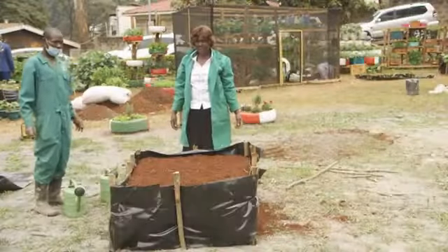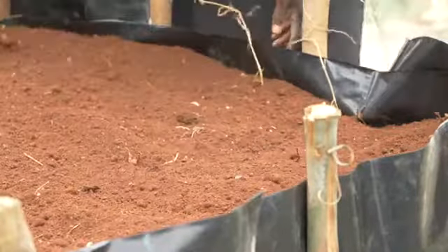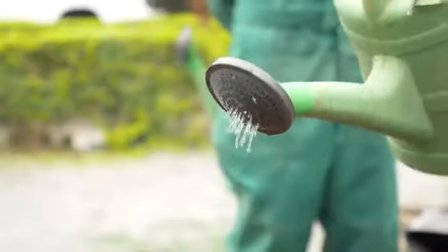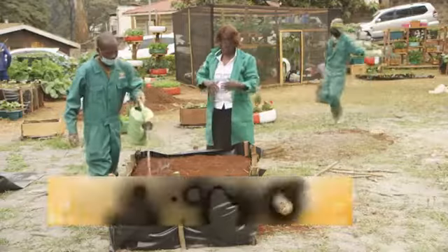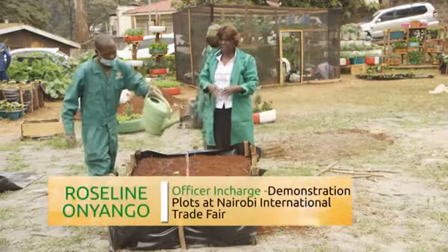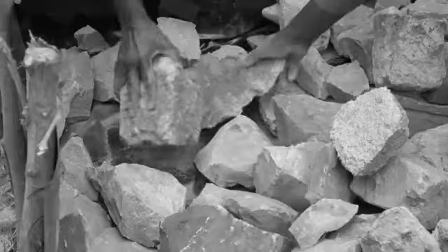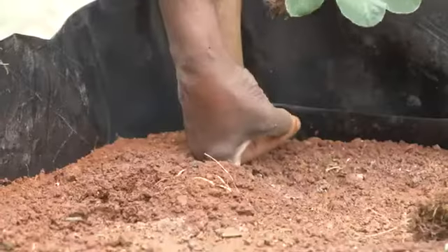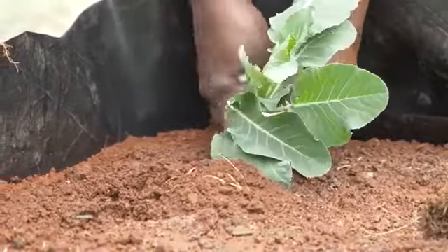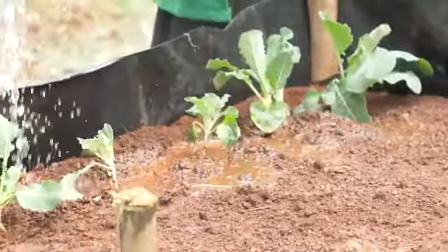Our raised moist bed is ready as you can see. We have filled up the soil. What we now need to do is water it thoroughly and let it set until the following day, which is when we do the planting. The reason we leave it overnight is because this is not natural ground — the soil has been added on top of a layer of hard core and dry grass, so it needs to settle so that the level will not go down after planting.